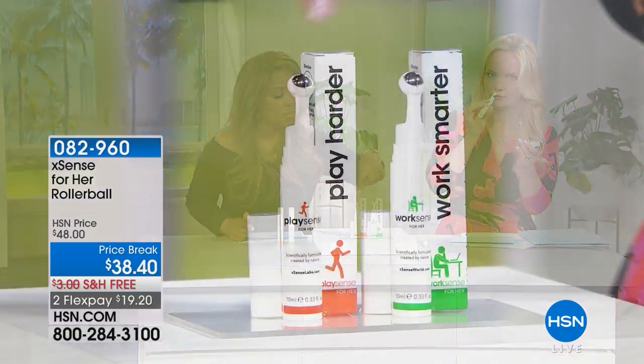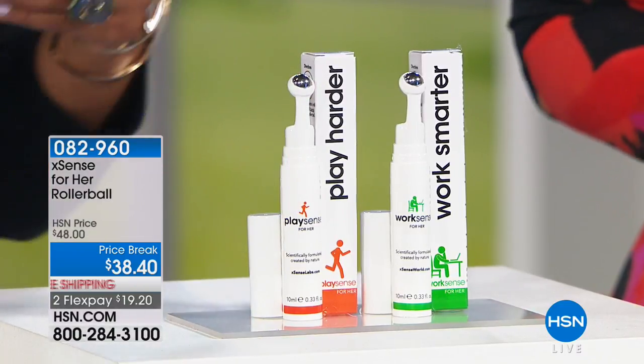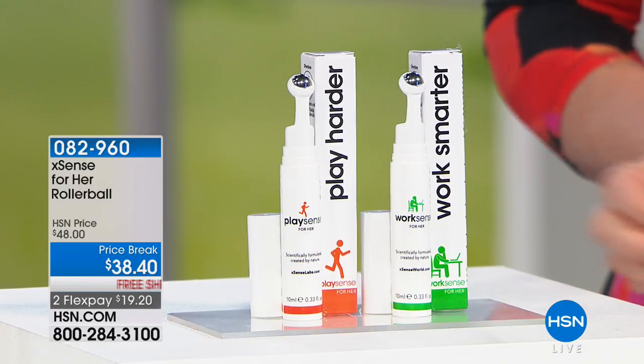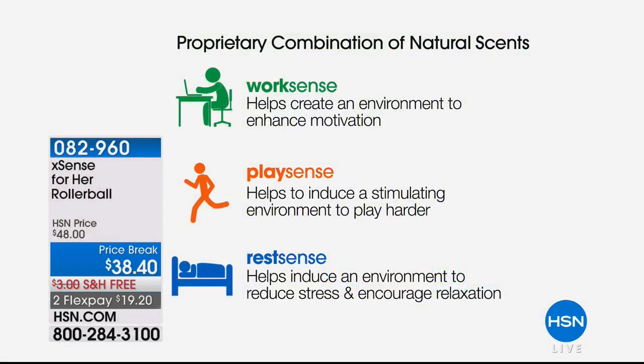Now onto aromatherapy rollerballs. These look like fragrance rollerballs, but they use scientific research and naturally-based ingredients to support different environments. We have two choices: Work Sense, which helps create an environment to enhance motivation, and Play Sense, which induces a stimulated environment to help you work out harder — great before the gym. Each rollerball is 0.33 fluid ounces and made in the USA. The Rest Sense is sold out, which tells me a lot of us aren't sleeping well.